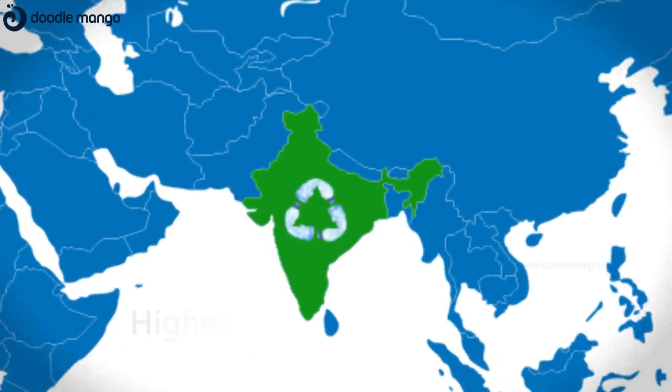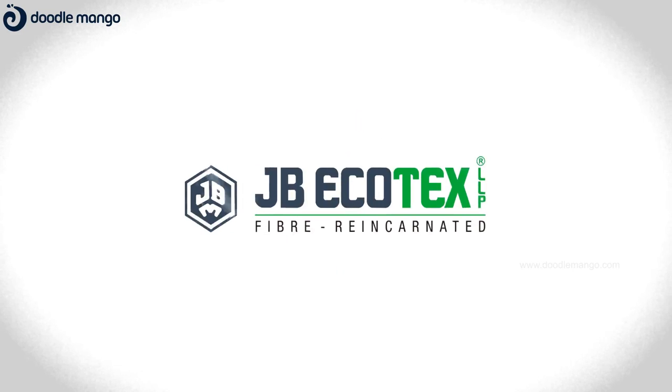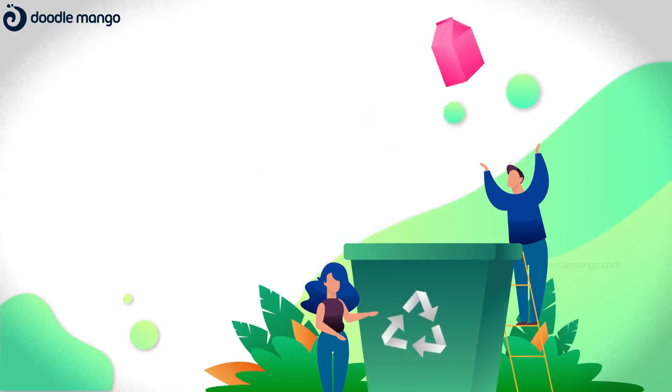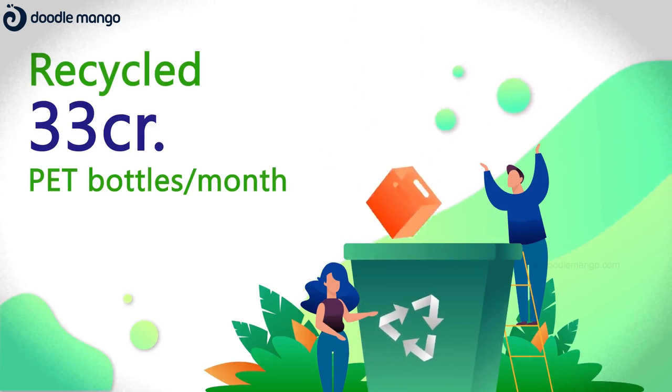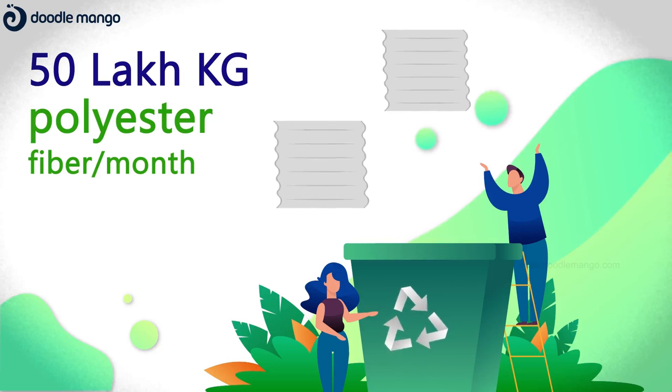In India, PET recycling rate is among the highest in the world. At JB Ecotex, we are recycling around 33 crore PET bottles per month and manufacturing 50 lakh kilogram recycled polyester staple fibre per month.